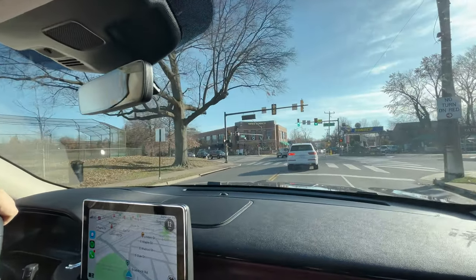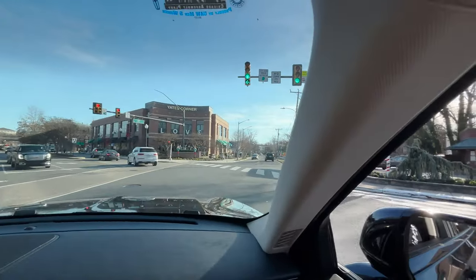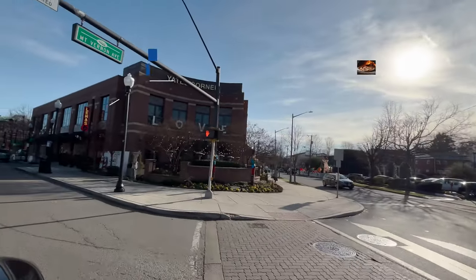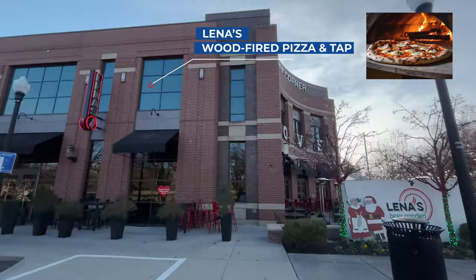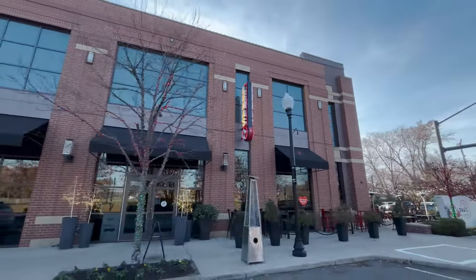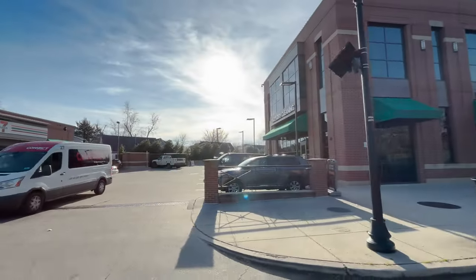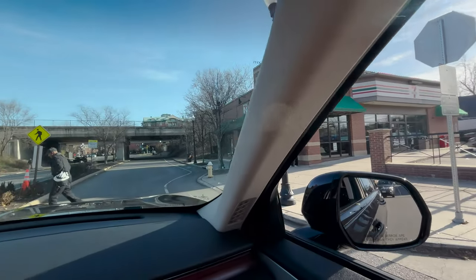Lena's is my favorite pizza place in all of Alexandria. Brick oven pizza. They always jazz up their exterior beer garden for the time of year, and the brick oven pizza they have there is amazing. It's right next to Potomac Yard Park.